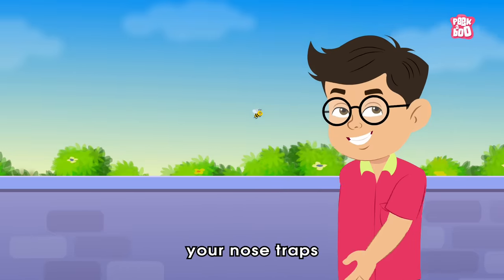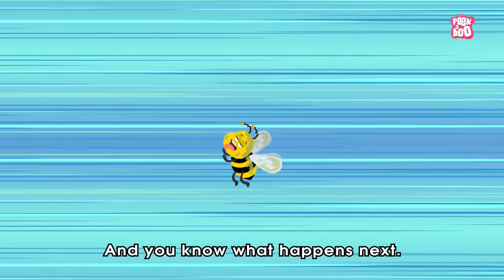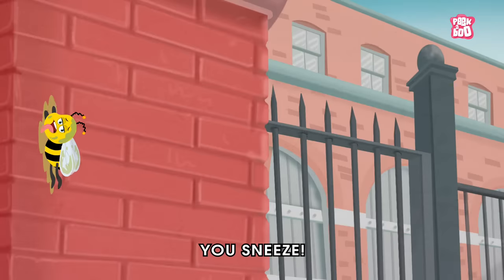But sometimes your nose traps something you wanted to get rid of. And you know what happens next? You sneeze!